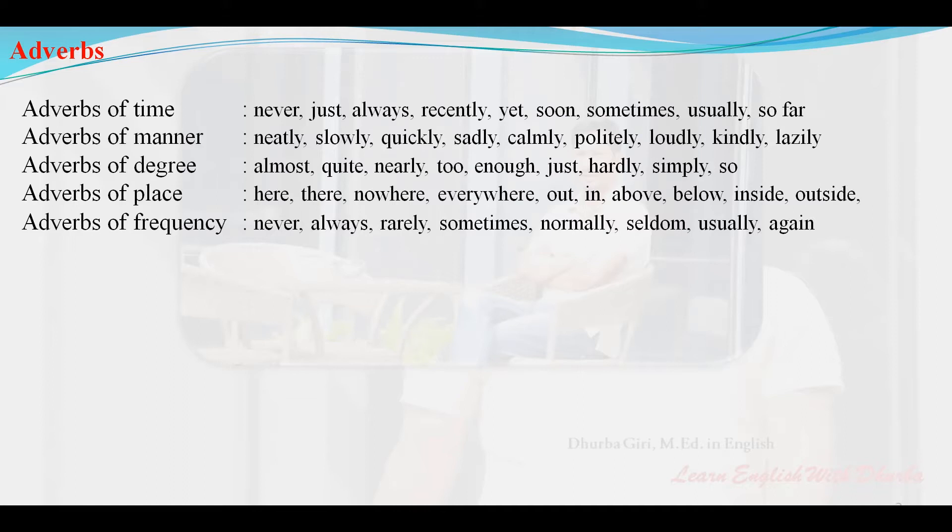Adverbs of degree: almost, quite, nearly, too, enough, just, hardly, simply, so.